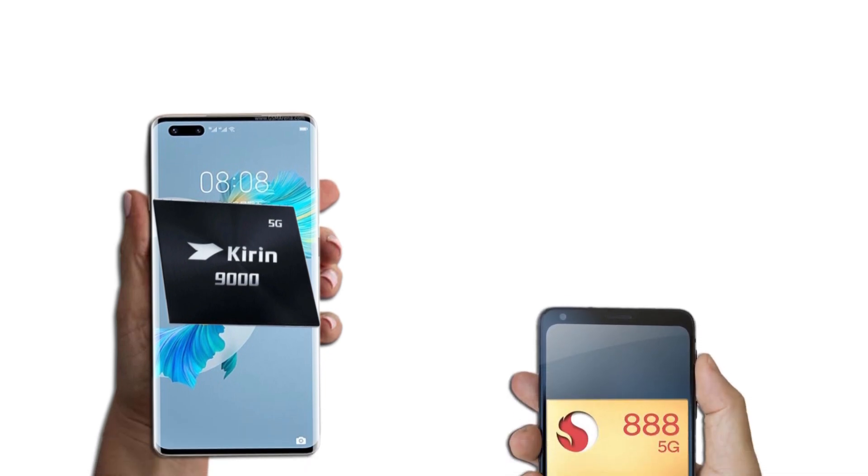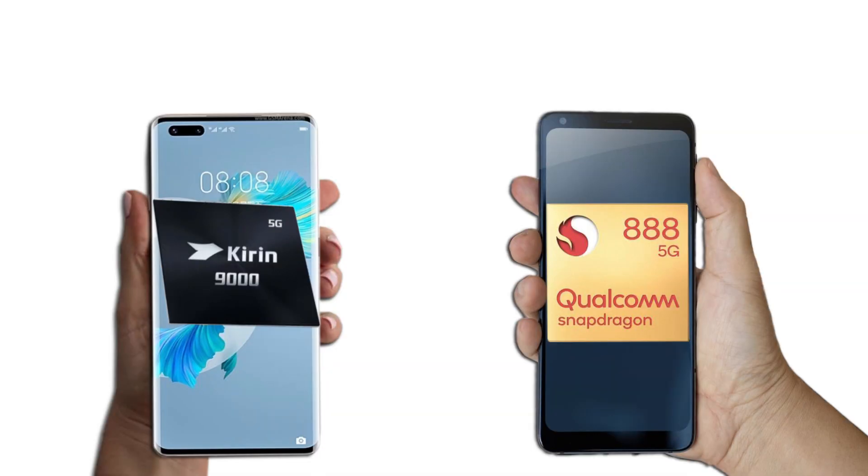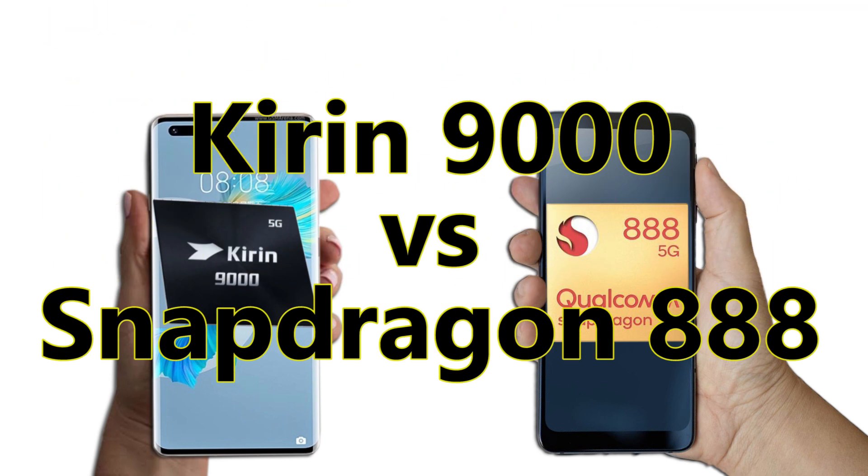Are you team Kirin 9000 or team Snapdragon 888? Please indicate below and also remember to hit the subscribe button and turn on post notifications for more chipset comparisons. Welcome to the Kirin 9000 vs Snapdragon 888 full comparison.